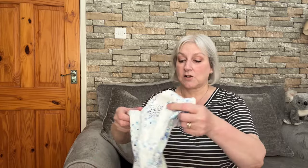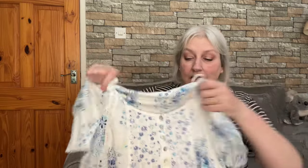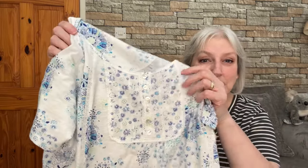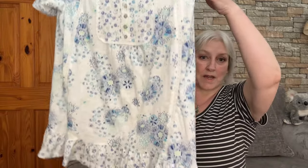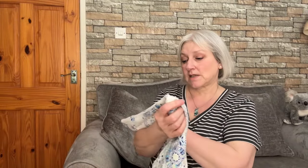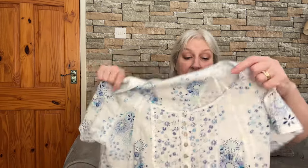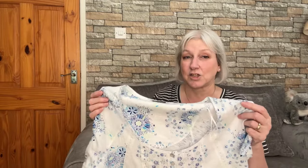The first item is this lovely Marks & Spencer's summer top. It's got a scoop neckline, a little bib detail, short sleeves - which we all know I like - and a little frill at the bottom. This was three pounds and it's in really good condition. I got it in a size 18; it's quite a stretchy material, which I was happy with because I'm a size 18 to 20 and wasn't sure if it would fit.